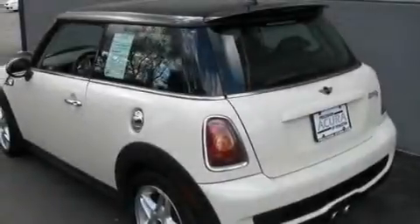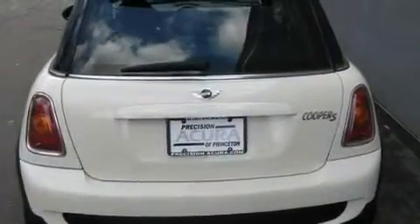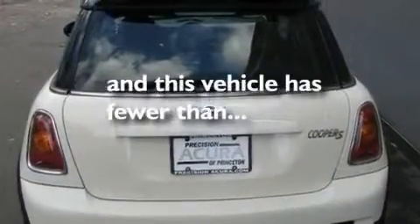Its top features include an auto-dimming rearview mirror, a keyless entry system, a CD player, a leather-wrapped steering wheel, a turbocharger, performance tires, aluminum wheels, a low-tire pressure indicator, a rear spoiler, and this vehicle has fewer than 27,000 miles on the odometer.